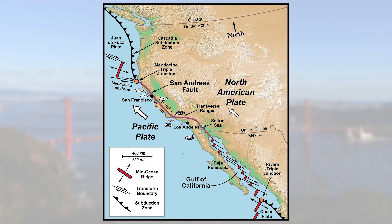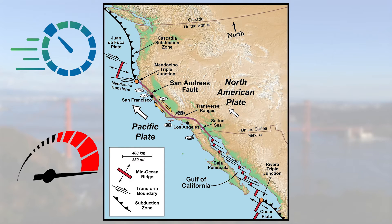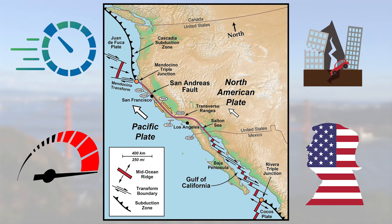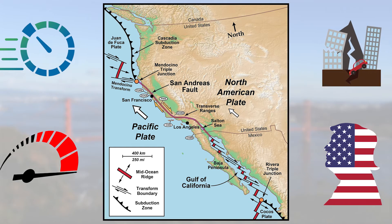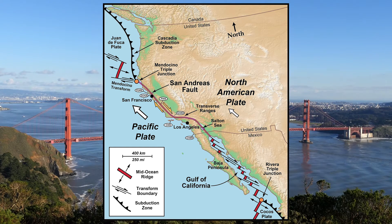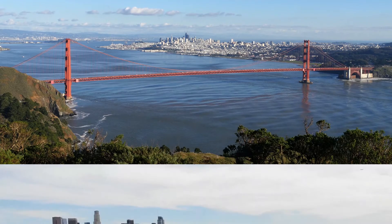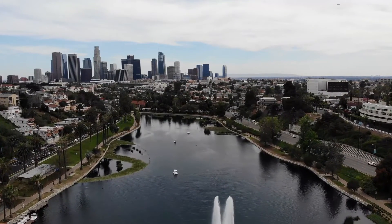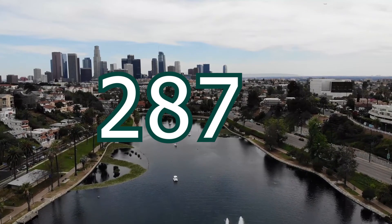Under the assumption that the speeds of 2 cm and 8 cm stay consistent, that tectonic movement speeds up by a factor of 10,000, that the US as it is right now will survive the next thousand years, and that the resulting earthquakes won't flatten out the entire region, this scenario of LA and San Francisco becoming neighboring cities will already occur in this millennium. The estimated meeting time under these assumptions is the year 2870.